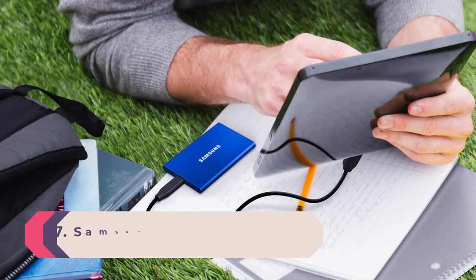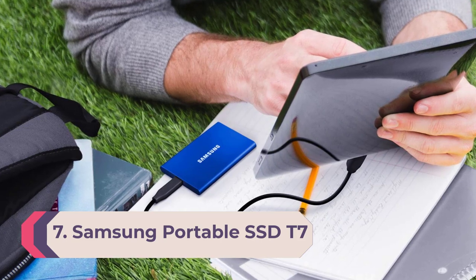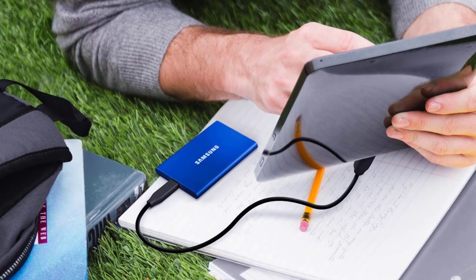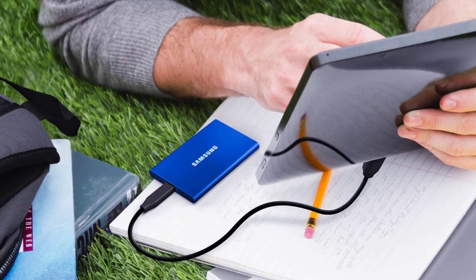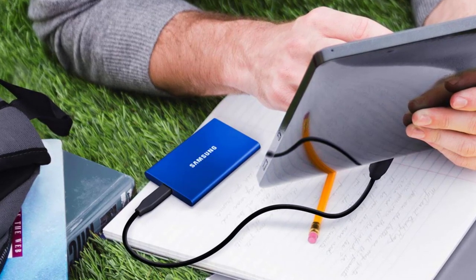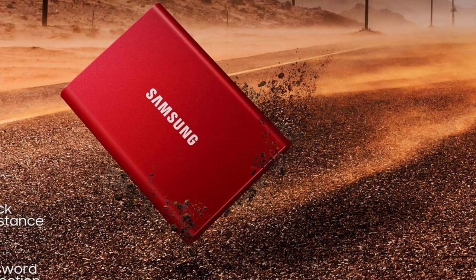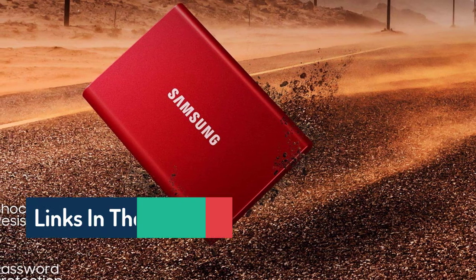Number 7: Samsung Portable SSD T7, MUPC, USB 3.2, 1TB. The Samsung Portable SSD T7 looks like the T5, with its rectangular figure adorned by rounded corners, though it's a little bigger and heavier, and its software is identical. It comes in somewhat more exciting color choices, with indigo blue, titan gray, and metallic red variations available for its 500GB, 1TB, and 2TB capacities.